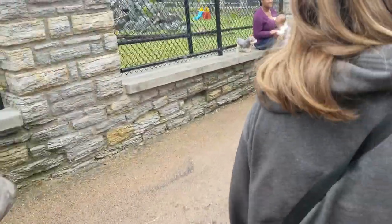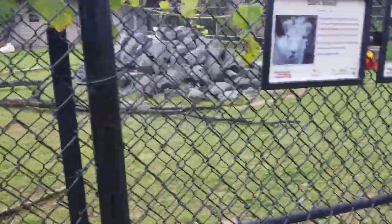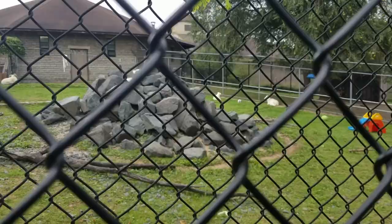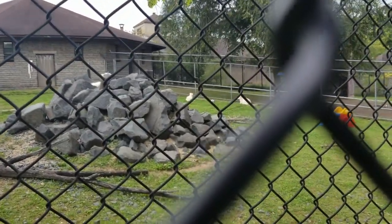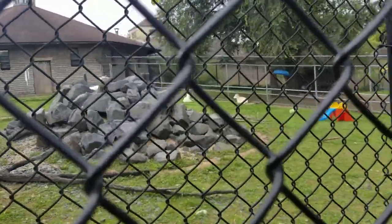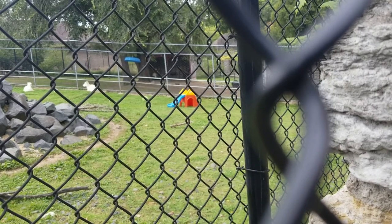It looks like we've got some kudu over there and doll's sheep. I'm not sure if you guys can see past the rocks over here, but we've got some doll's sheep on the other side of the fence. Very nice. For some reason, they have a slide in there - I didn't know that they played with slides and things like that. That's interesting.